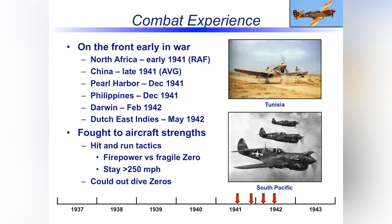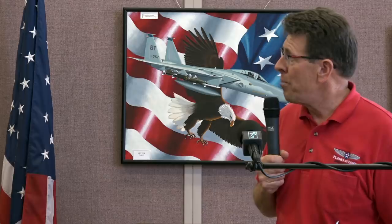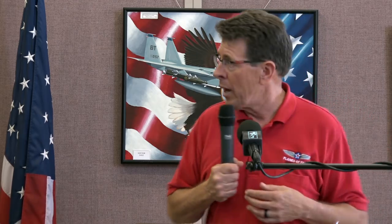The P-40 was used in 24 countries around the world. Because it got into production in 1940 and was so widely produced — Curtis was building 60 airplanes a day with 45,000 employees across three factories — it was everywhere in the early war: North Africa, China with the AVG, Pearl Harbor, the Philippines, Australia, and the Dutch East Indies. The P-40 takes some flack for not being the most fabulous airplane designed, but for what it was, it was fantastic: very maneuverable, very durable, with great protection for the pilot — armor, bulletproof windshield, and self-sealing fuel tanks, as opposed to what the Japanese had built.